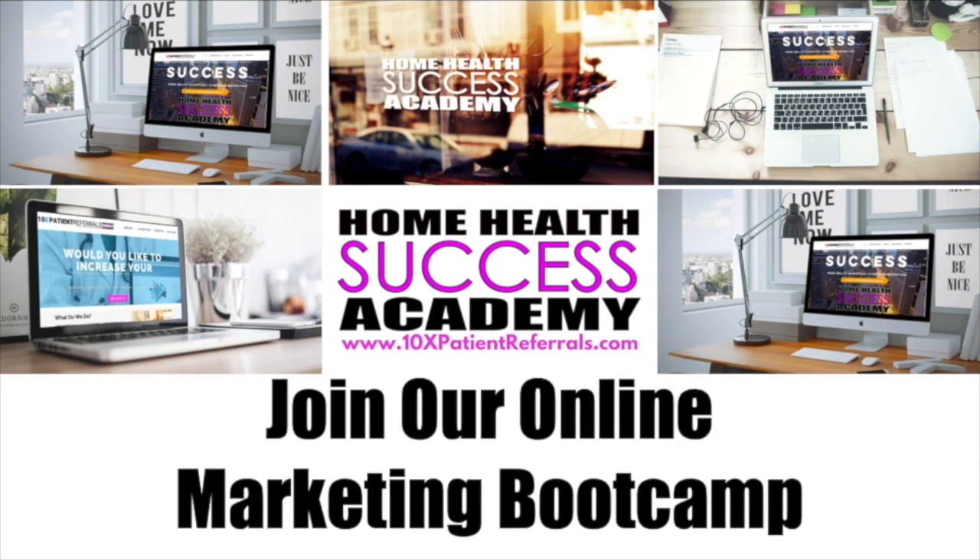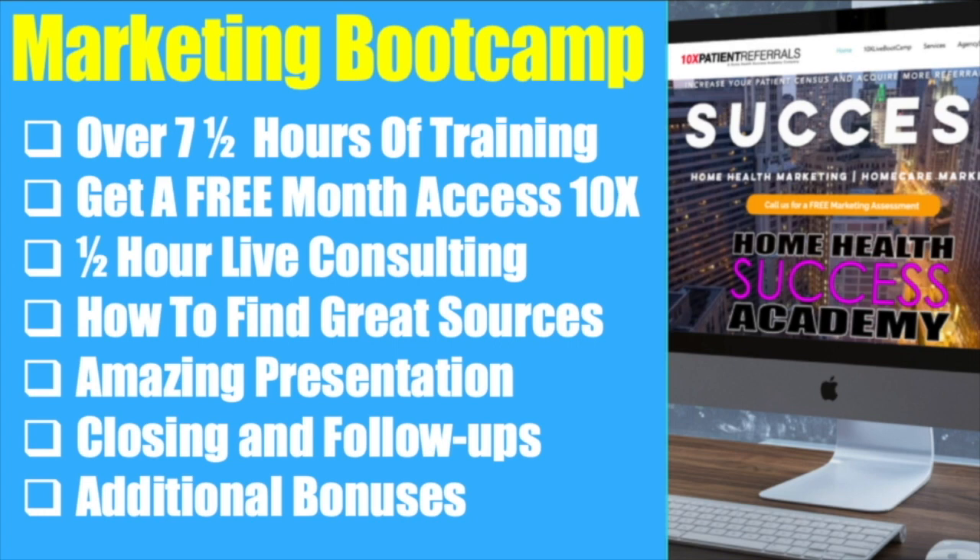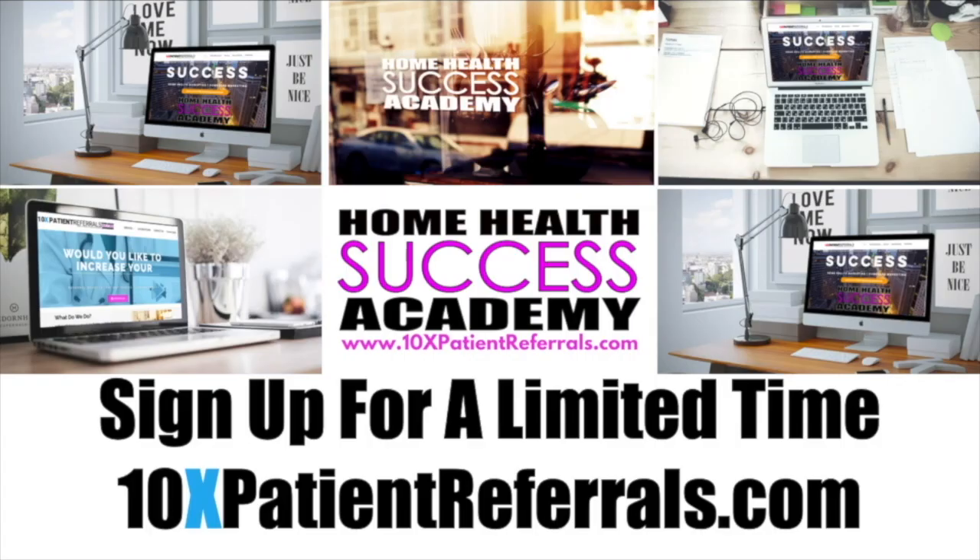We want you to join us at our online marketing boot camp that has over seven and a half hours of training. When you watch and join our online marketing boot camp training, you're going to get a free month access to 10xpatientreferrals.com. Sign up for a limited time at 10xpatientreferrals.com and enjoy all the content.